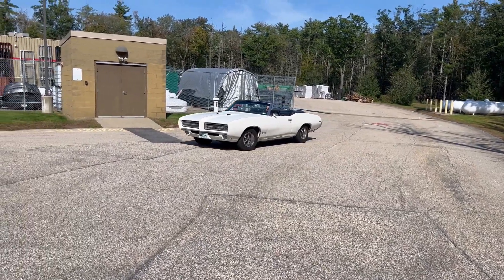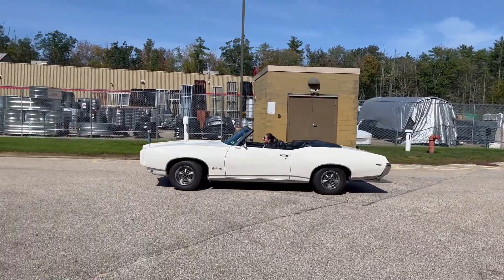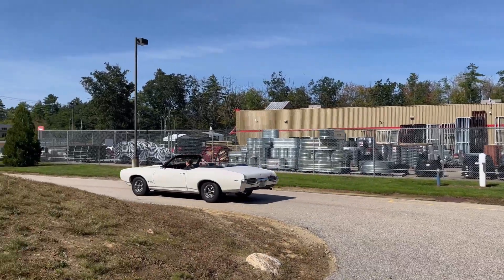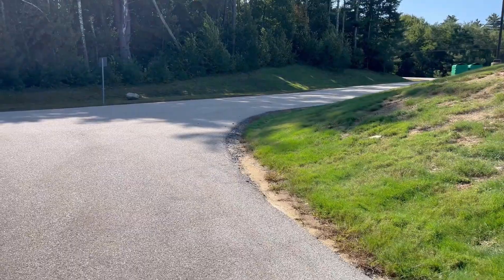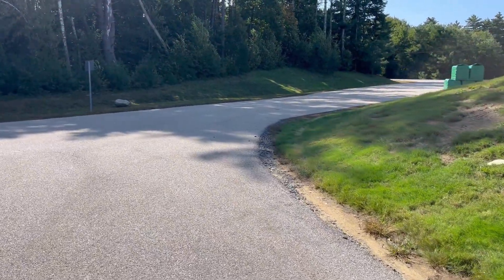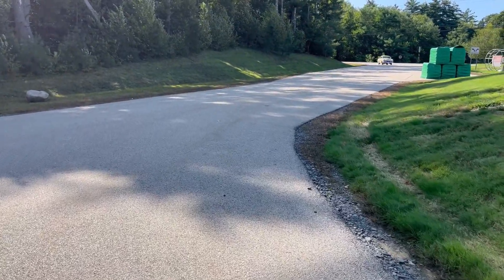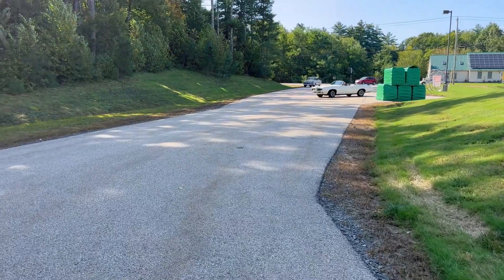Here's our new 1969 Pontiac GTO consignment — as you can see, it's a convertible and it is an automatic. Numbers matching 400 cubic inch motor in very good shape. You'll also see our '53 Ford Custom that we'll be doing a video of next.